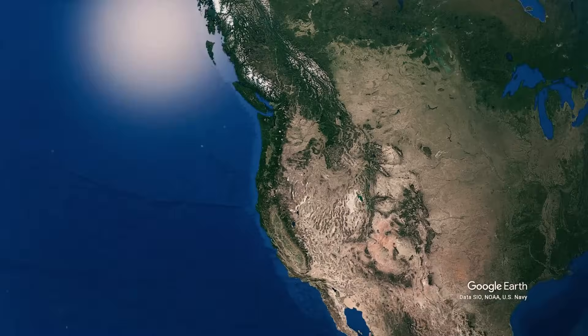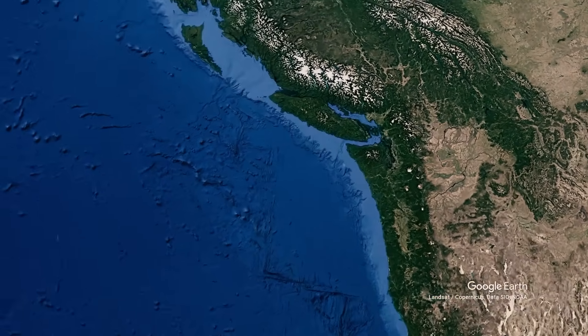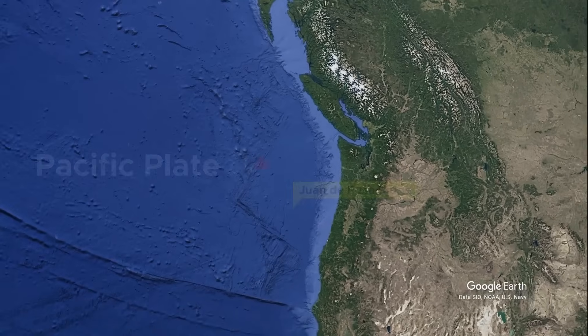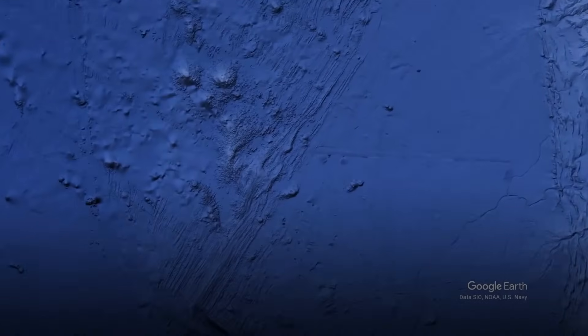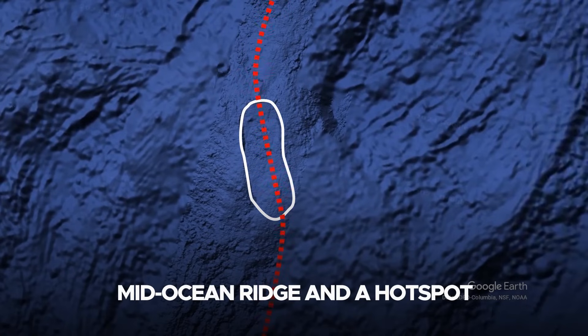Axial Seamount is a prominent feature on the seafloor of the northeastern Pacific Ocean. This underwater volcano is located approximately 300 miles off the coast of Oregon, situated on the Juan de Fuca Ridge, a divergent boundary between the Pacific Plate and the Juan de Fuca Plate.